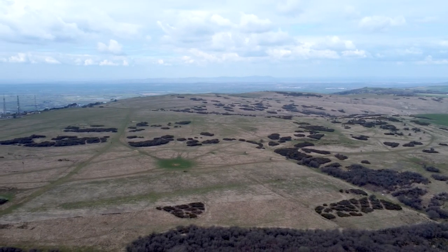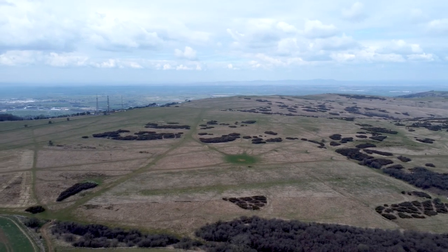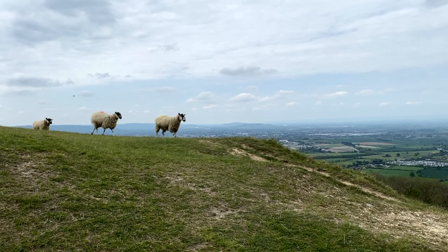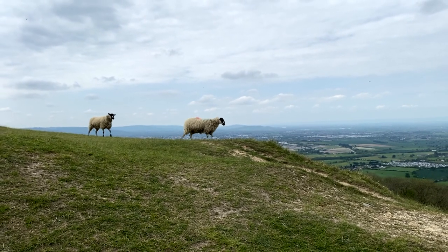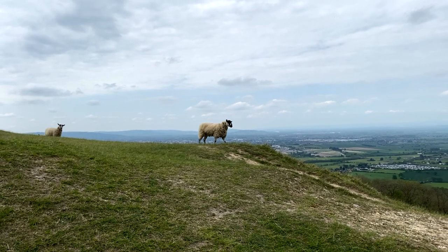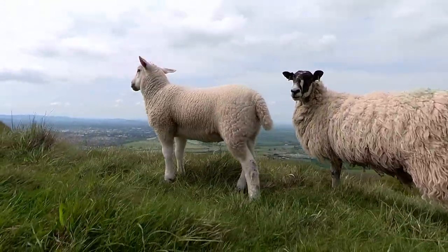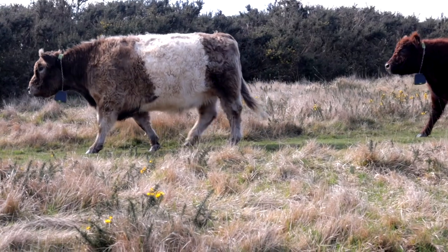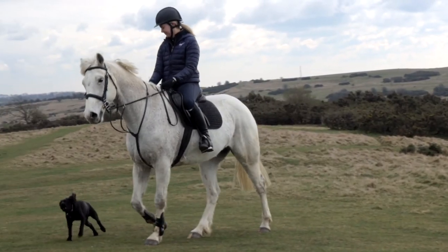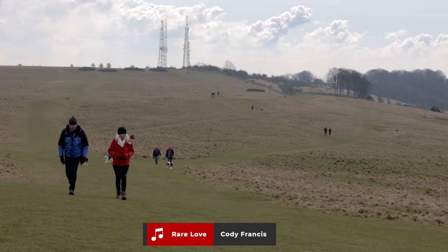Cleve Common is Gloucestershire's largest common, covering over a thousand acres. The common is populated by a large number of lawnmowers on four legs — or Scottish black-faced sheep — which are good for grazing over wide areas, especially the slopes and shorter grass. Belted Galloway cattle tackle the taller and coarser grasslands. With the occasional horse rider, the common's popularity does lie with dog walkers.